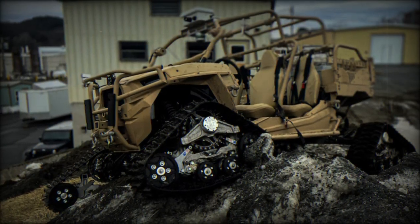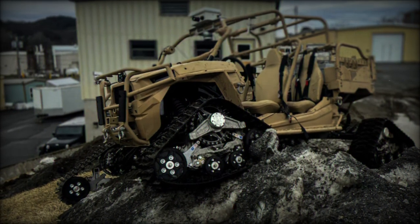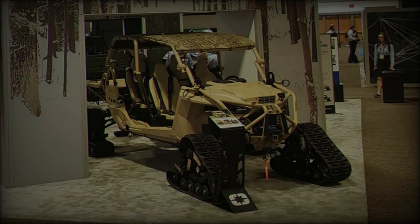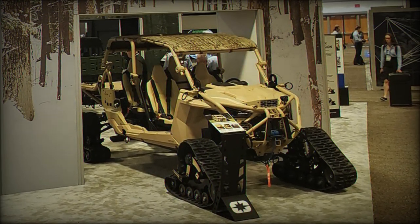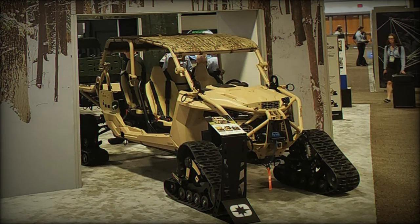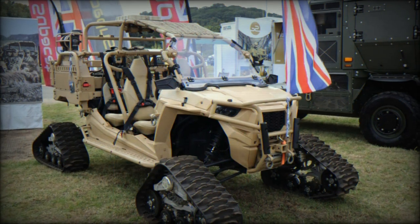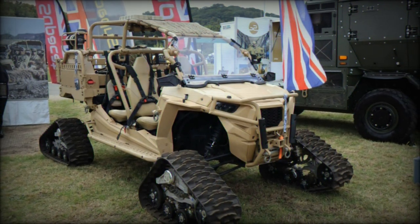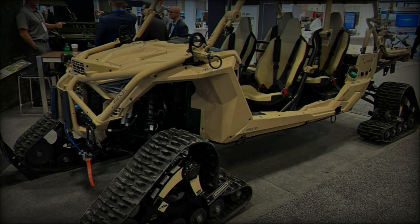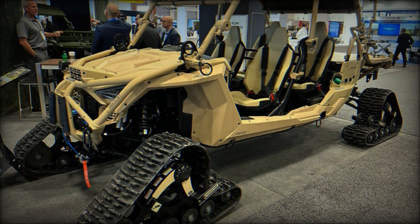The Arctic Mobility Kit features a new track system that replaces the vehicle's wheels, along with a fully enclosed cabin to protect passengers from the cold. Nick Francis, Vice President of Government and Defense at Polaris, highlighted the MRZR Alpha's expeditionary and modular nature, which allows it to be adapted for various missions. He explained that the track system and cabin are designed to help the vehicle function in the Arctic, especially on snow, but also on sand, marshes, and other tough terrains.